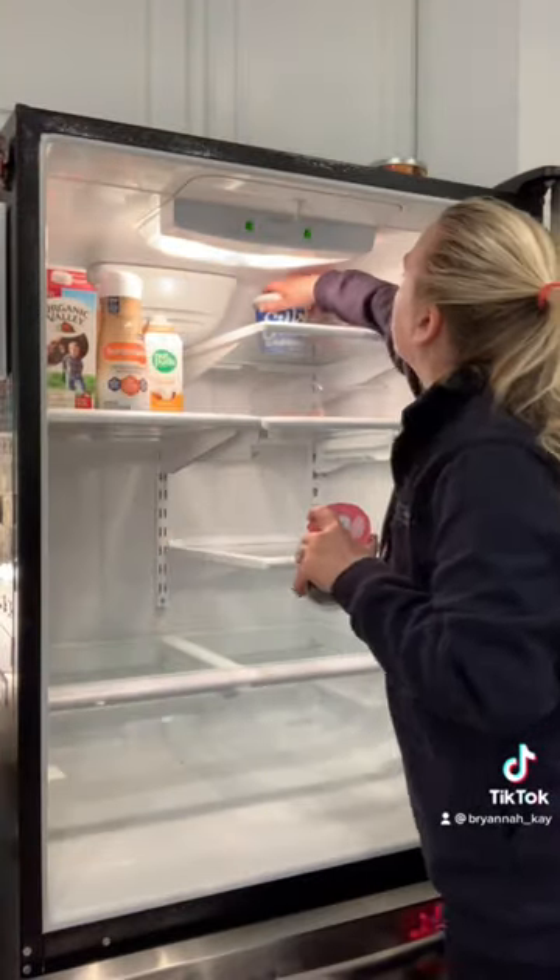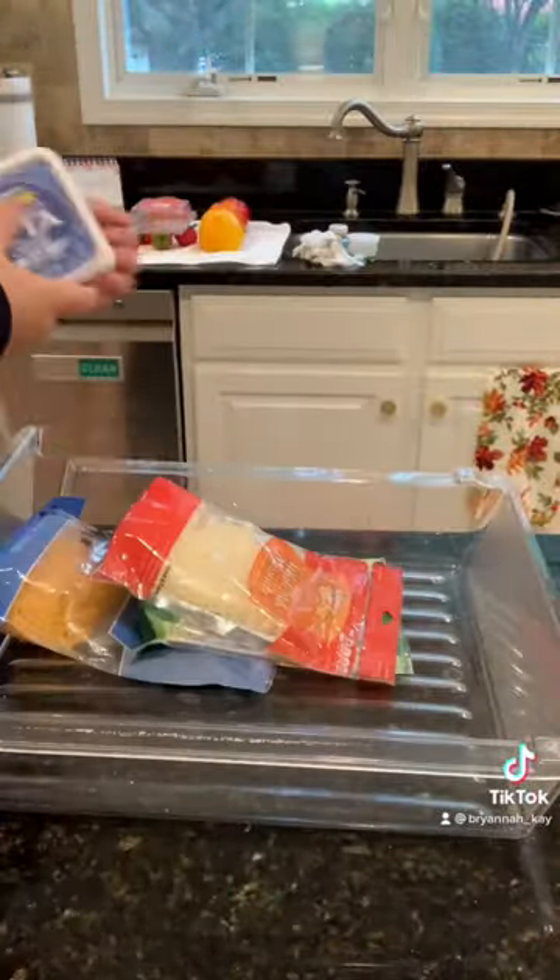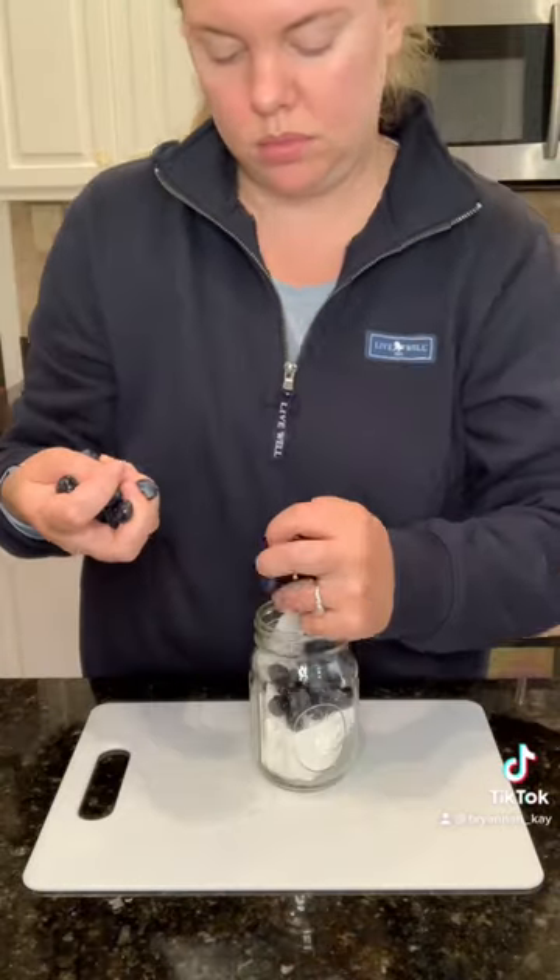Then I placed everything back in and looked at expiration dates. I made a big ol' list for Costco to restock. I cleaned out all of the crisper drawers and restocked the cheeses.